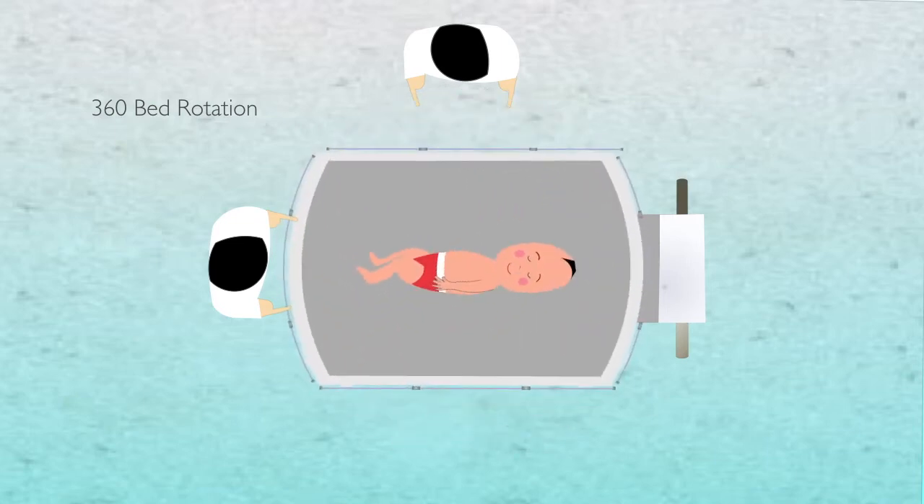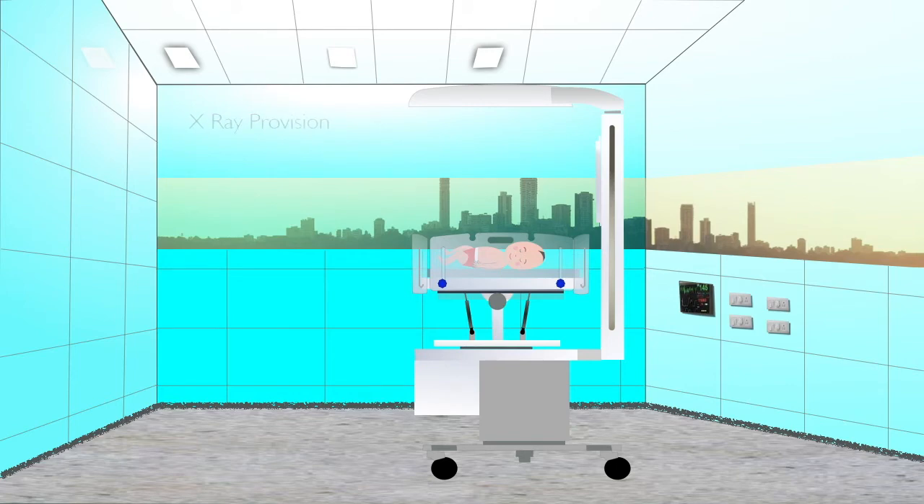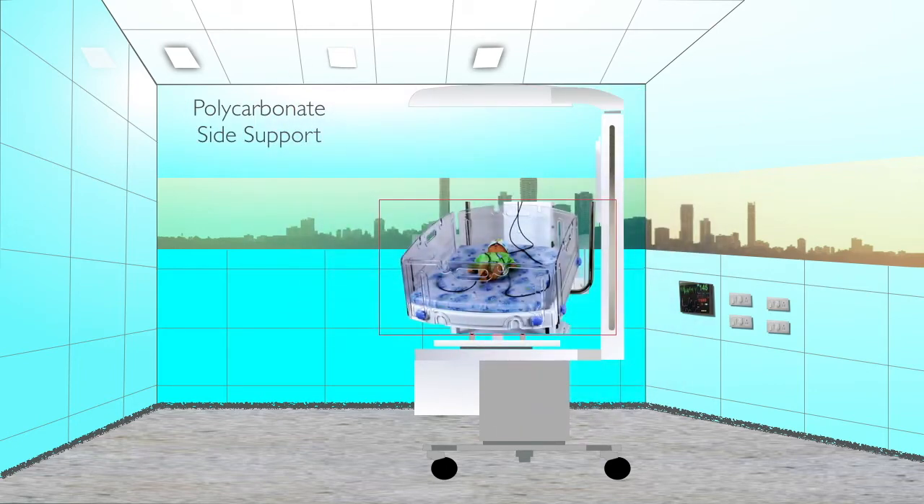X-rays can be easily taken by placing the cassette in the X-ray tray and rotating the heater box. A translucent mattress allows a perfect X-ray to be taken. Side supports are made of unbreakable polycarbonate material with smooth edges.